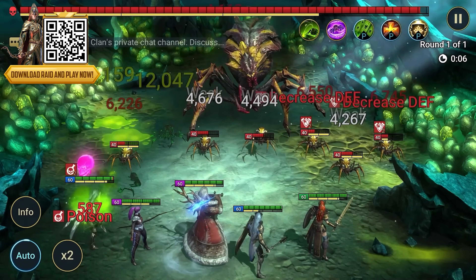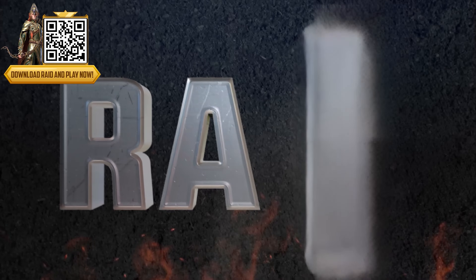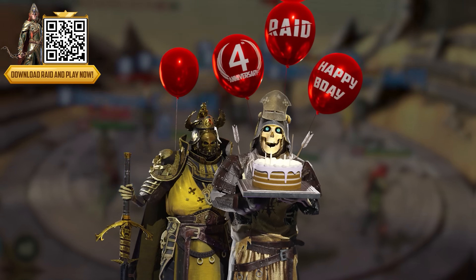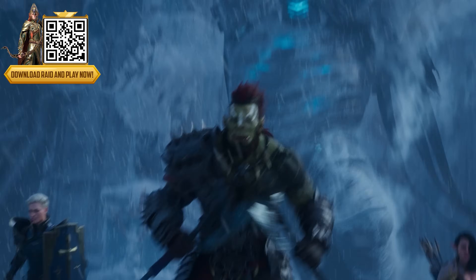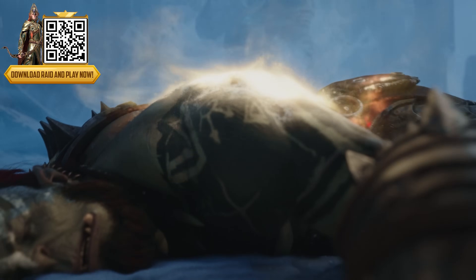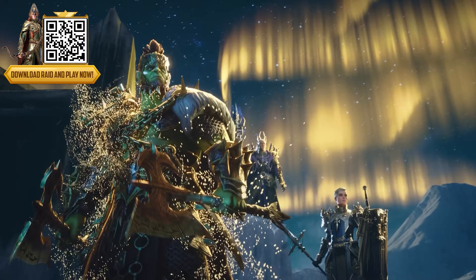I take a Conan the Barbarian philosophy when it comes to playing Raid: ravage your enemies, assault all bosses, impale online challengers, destroy and hear their lamentations. And to celebrate Raid's 4th anniversary, there are dedicated offers, free gifts, promo codes, events, and a brand new fusion event where you can get your hands on an anniversary-themed legendary champion.